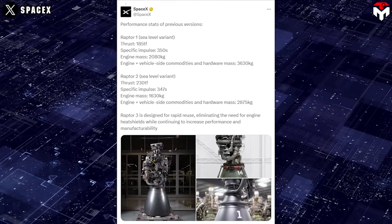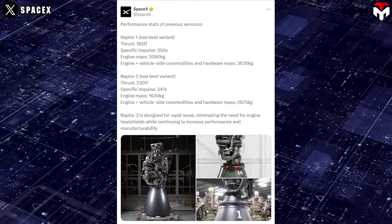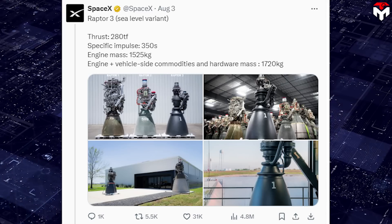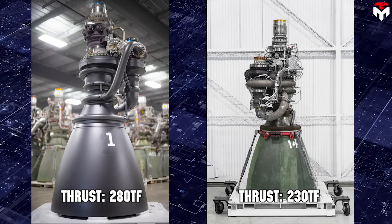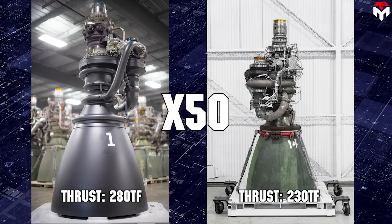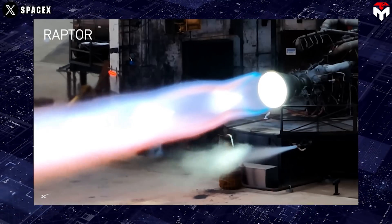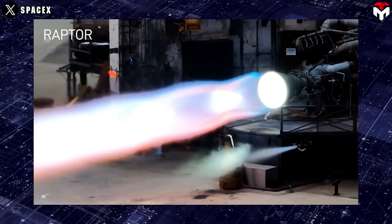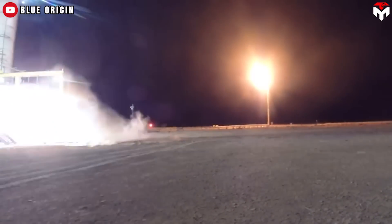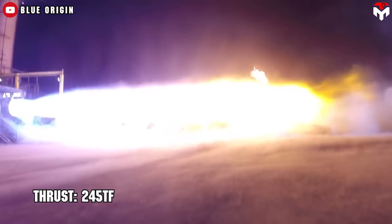The performance statistics for the SpaceX Raptor engines have shown significant advancements across the different versions. The first is thrust increase: Raptor 3 with 280 tons of force improved thrust by 50% over Raptor 2 and 95% over Raptor 1. By comparison, the closest engine to the Raptor that uses a phased combustion cycle with methane and oxygen is the BE-4 engine, which is expected to produce about 245 tons of thrust.